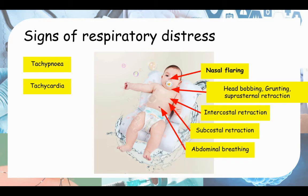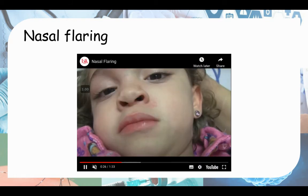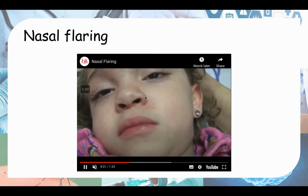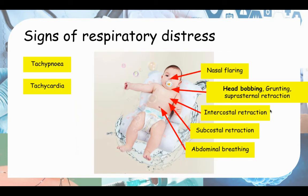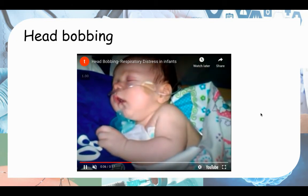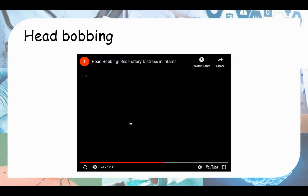Next we'll look at the signs you can observe on the infant. First, nasal flaring — you can see the nose flaring to increase the size of the nostrils so more air can enter. Next is head bobbing, which you can probably see more in younger patients such as neonates and infants.